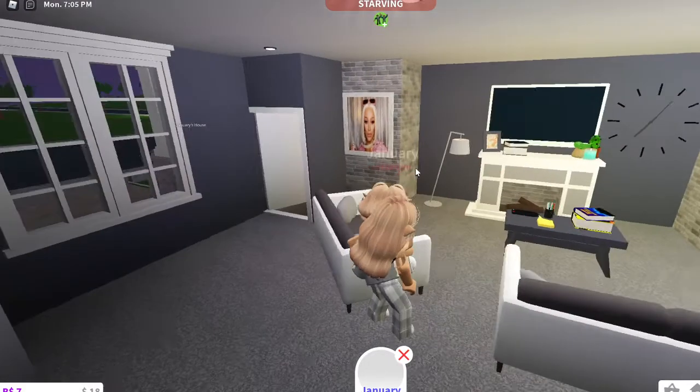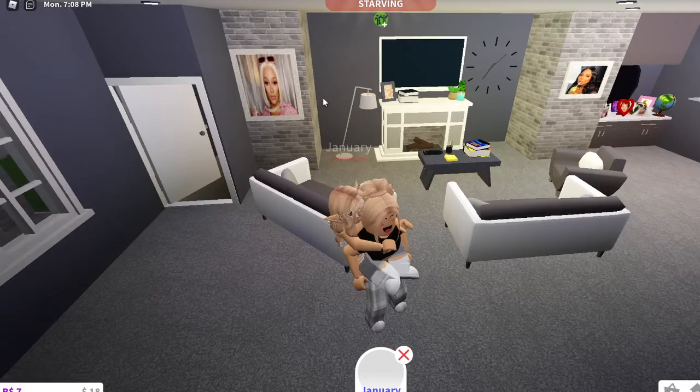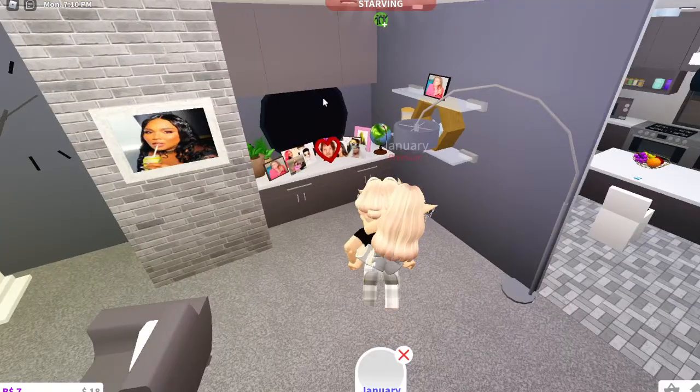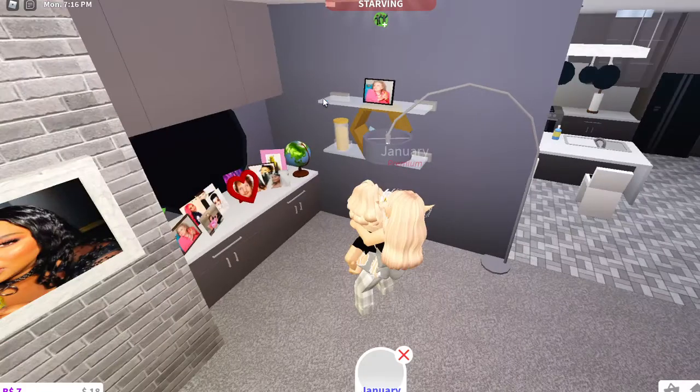So we have our marvelous living room. We have pictures of celebrities. And if you come over to where my celebrity fam is — so we have the bird named Betty. We have a picture of Betty White. And we have our celebrity hall.